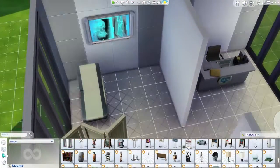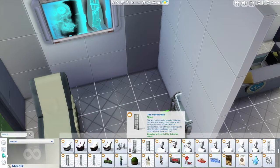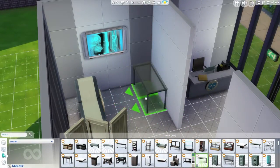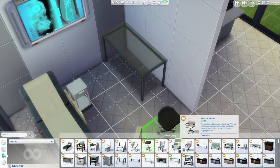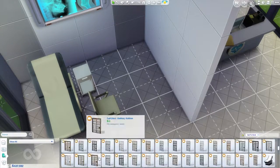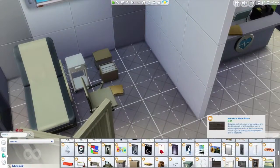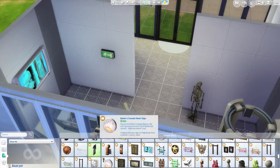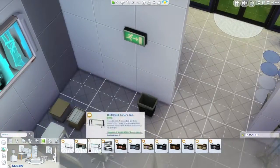In the other corner of this area is the massive x-ray machine, because apparently everything is two times bigger than in real life. That's just typical EA - they make everything massive. This is something that's pretty much all of Sims 4: everything is just so massive. Look at this x-ray machine - it's three times bigger than a real x-ray machine. Why?